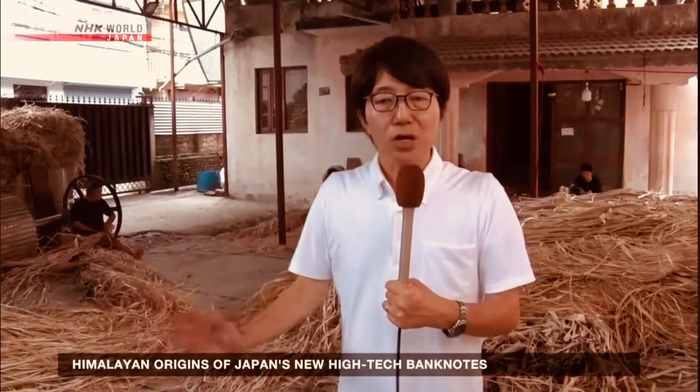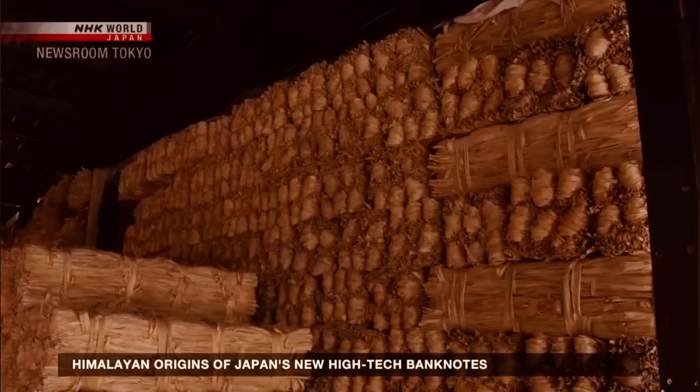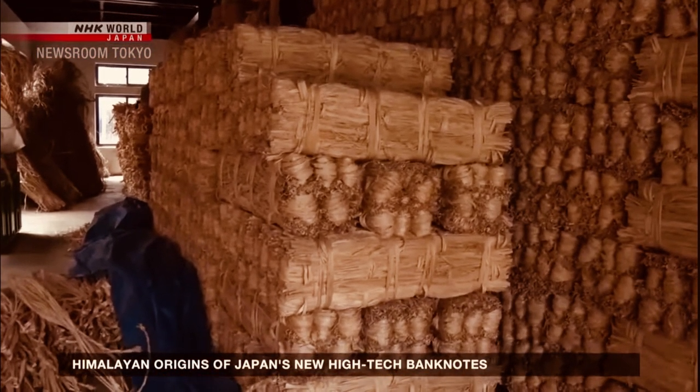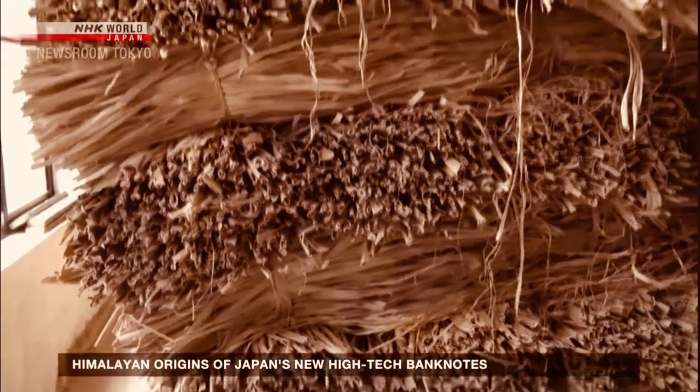The circulation of the new Japanese bills was made possible because of the agri plant grown here in Nepal. Stacks of the raw material for new banknotes piled up, ready to be shipped to Japan.